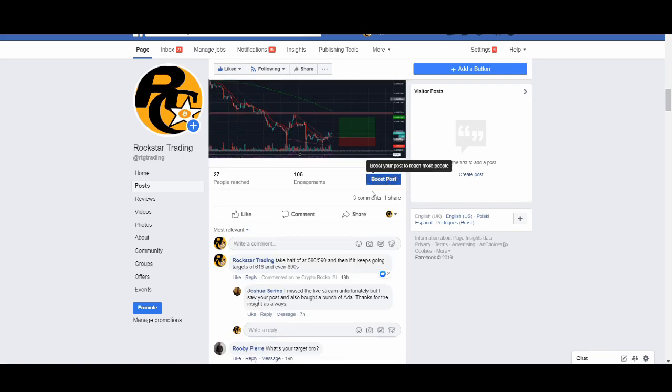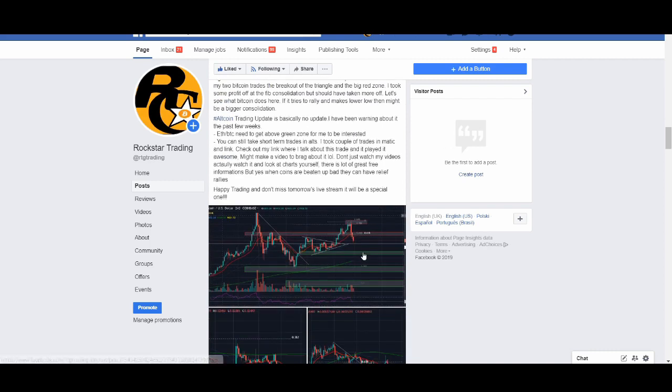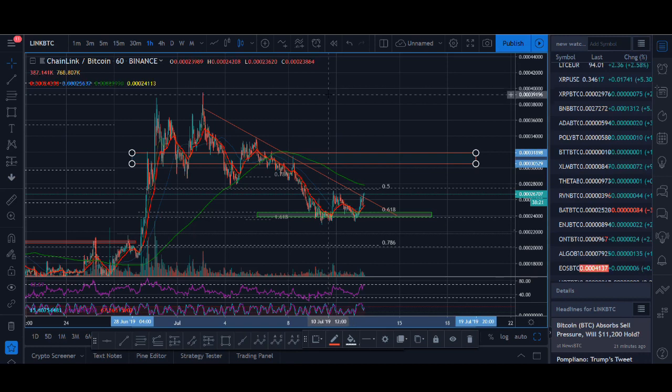I'm still in the ADA Cardano and Chainlink trades. Matic is looking good — check out my posts. I do crypto trading updates for free on all platforms: Instagram, Twitter, Facebook, Telegram, YouTube — everywhere.